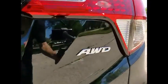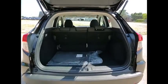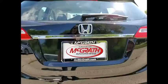Tire pressure monitor, all-wheel drive, aluminum wheels, rear spoiler, brake assist, traction control, stability control, daytime running lights, engine immobilizer, tires, front performance.